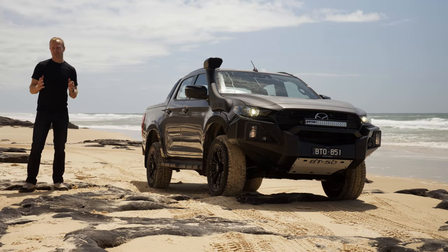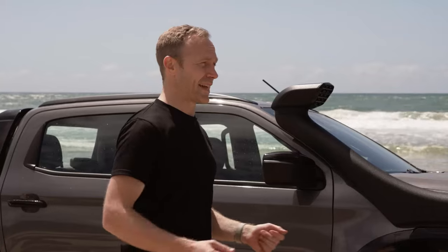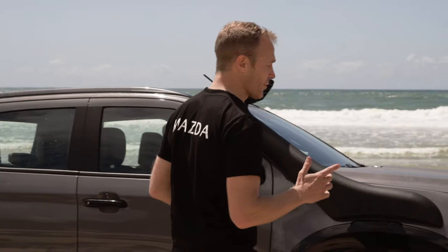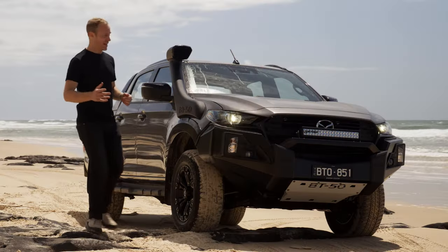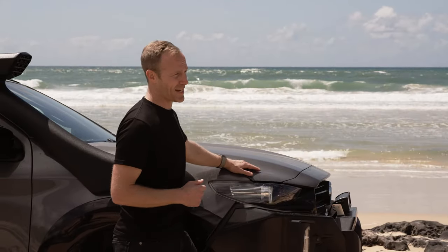There's only a small section of paved road just as you come off the ferry — the rest is all sand. So a four-wheel-drive vehicle with low range is an absolute must, which is why we're driving the hugely capable Mazda BT-50.